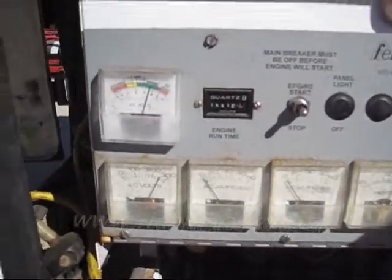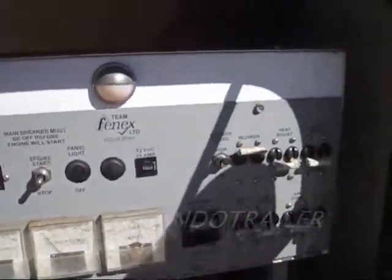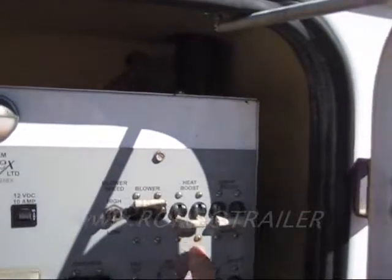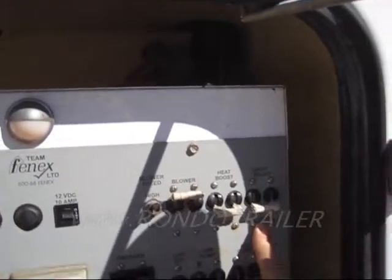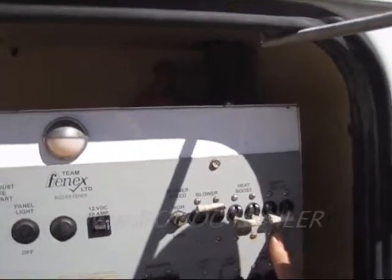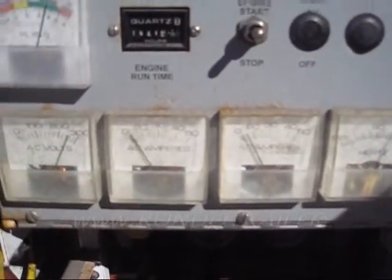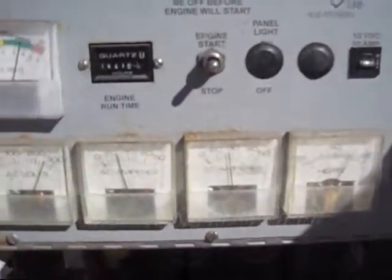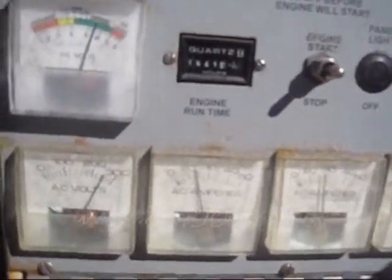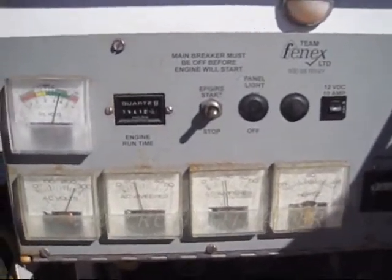It's not drawing many amps — only the initial surge. But when we turn on these 3,000-watt heat boosts — a total of 6,000 watts if they work — we're really going to be pushing it. You can see the amp draw right there: the first one, then the second one. Now it's showing 25 amps on one leg and 30 on the other. It's loaded pretty good.